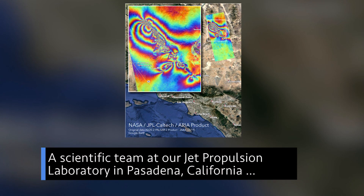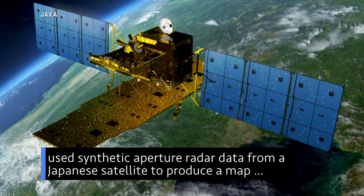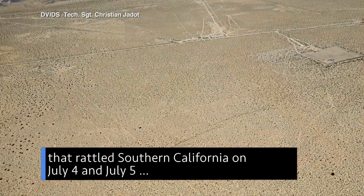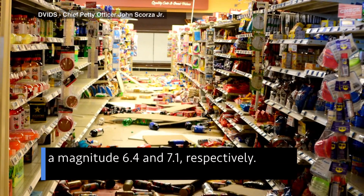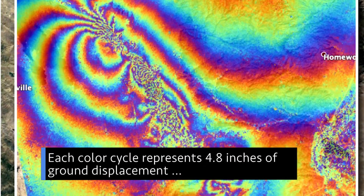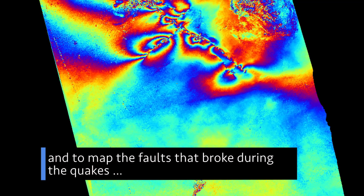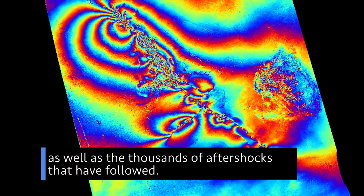A scientific team at our Jet Propulsion Laboratory in Pasadena, California used synthetic aperture radar data from a Japanese satellite to produce a map showing damage from two strong earthquakes that rattled Southern California on July 4 and July 5 — a magnitude 6.4 and 7.1, respectively. Each color cycle represents 4.8 inches of ground displacement in the radar line of sight. Officials are using the map to assess damages and to map the faults that broke during the quakes, as well as the thousands of aftershocks that have followed.